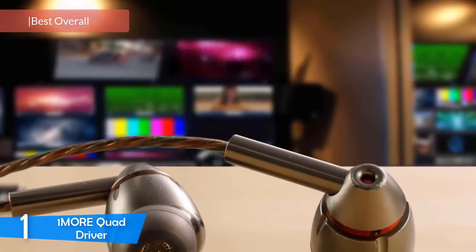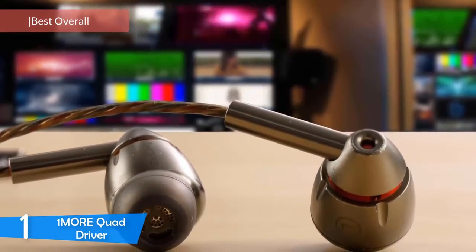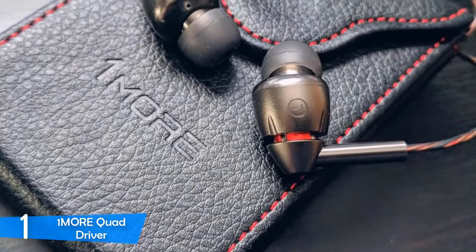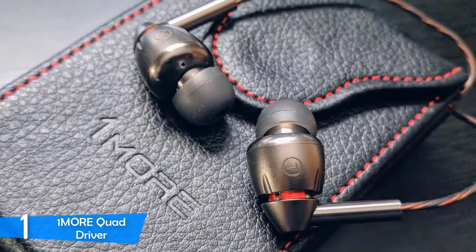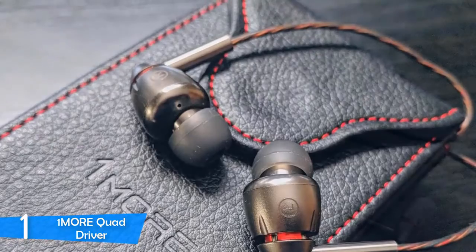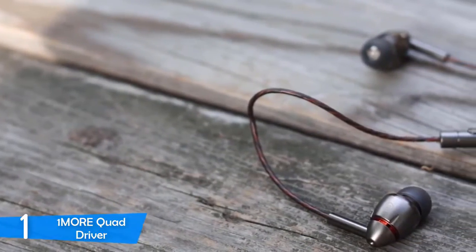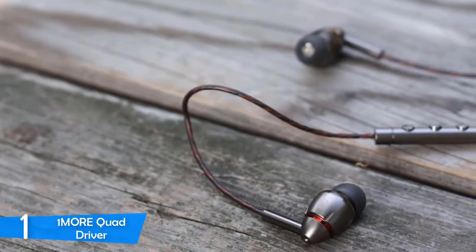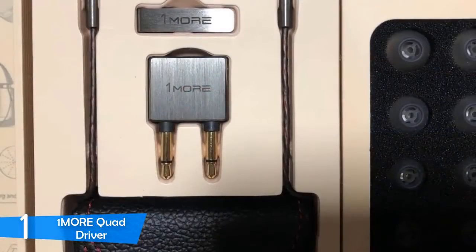At number one it's the 1More Quad Driver. 1More has come to relevance in recent years with their quality sound products and quickly made a name for themselves. The 1More Quad Driver, their latest model, provides amazingly balanced audio and a premium feel with its aluminium build. Compared to the competition they stack up on top in value, sound quality, and design. The first impression is that they're made with quality materials all round — a metallic chassis protecting the four drivers located inside.